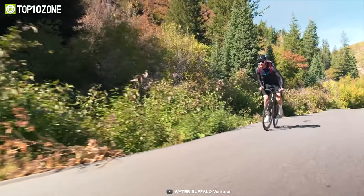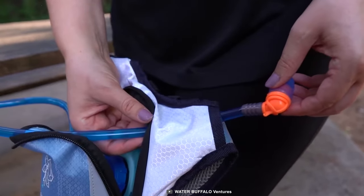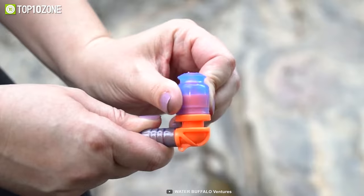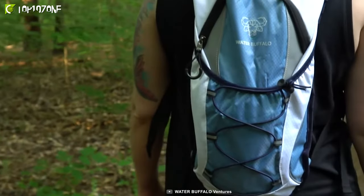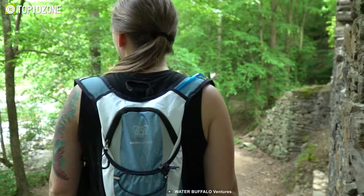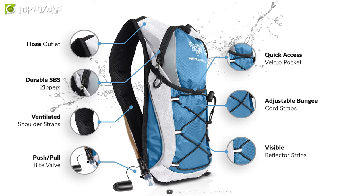No matter whether you are biking, hiking, riding, or trekking, you can rest assured about safe water access at all times. Plus, with a durable bite valve and lock on/off nozzle, it prevents leaks as well. The ripstop nylon material keeps all your accessories protected from splashes and occasional rains, and the ergonomic design gives you maximum agility while maintaining the contour of your back. So if you want to stay hydrated and energized while riding, the Water Buffalo Hydration Pack Backpack has you covered.